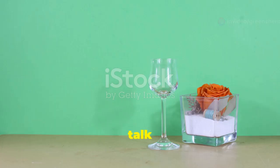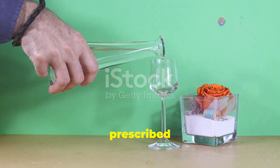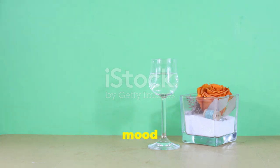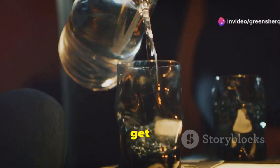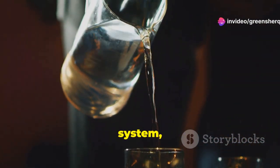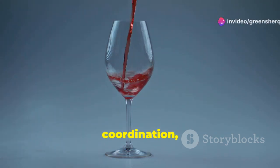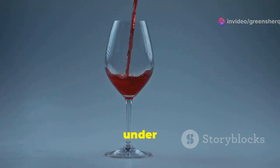Next, let's talk about alcohol consumption while taking sertraline. Sertraline is commonly prescribed to treat depression, anxiety, and other mental health conditions. It works by balancing chemicals in the brain, which can help improve mood and reduce symptoms. However, when you introduce alcohol into the mix, things can get complicated. Both alcohol and sertraline affect your central nervous system, which controls most functions of the body and mind. Combining them can heighten side effects like drowsiness, dizziness, and impaired coordination, making everyday activities more dangerous.